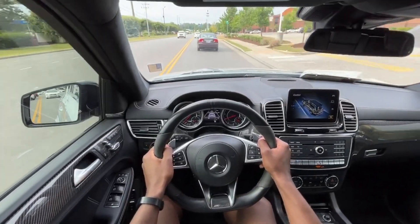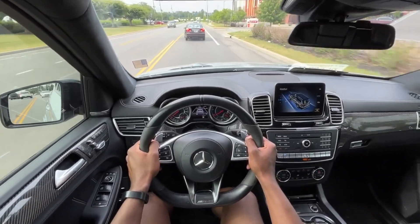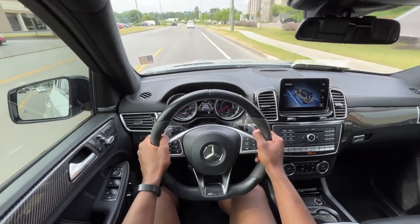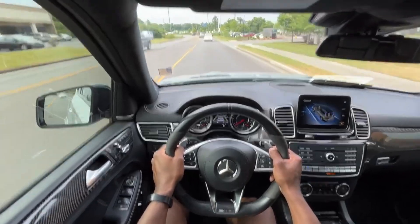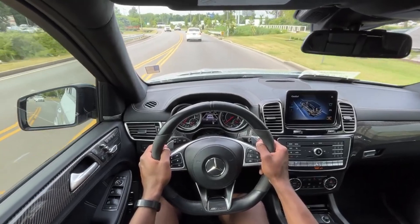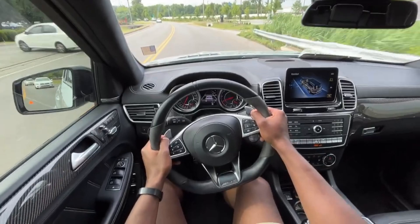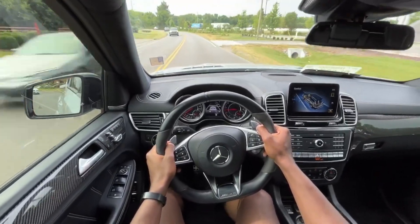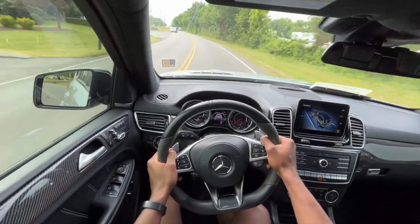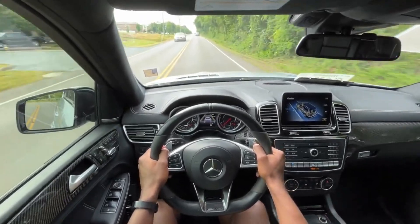I wouldn't doubt this vehicle was mid six figures when it first came out, and it shows. You get so much for this amount of money in terms of power. When I say so much for this amount of money, you get a lot for a lot of money. But just the menacing sound from this vehicle with it being a 5.5 bi-turbo V8 from AMG — just impressive. Still fantastic ride quality. If you were to take this on a long cruise or even on this road, it's just comfortable.